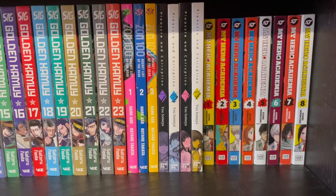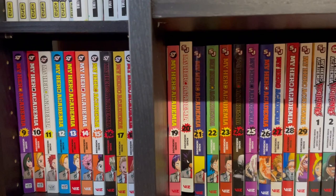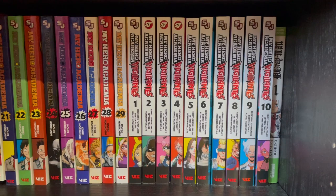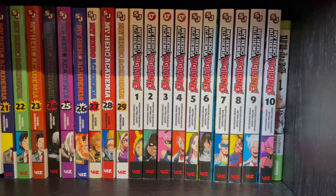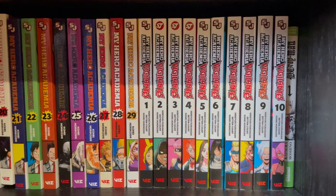My Hero Academia — almost at volume 30, which is kind of cool. And then My Hero Academia Vigilantes — you know what, I'm actually really excited about it. I sort of hesitated buying it at first, I thought I was maybe only gonna read the first few books. But it's very good. I'm enjoying it almost as much as the original one. It gives a little bit more context for some of the characters in the main series. Definitely, definitely recommend it.